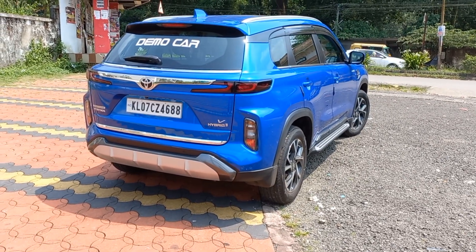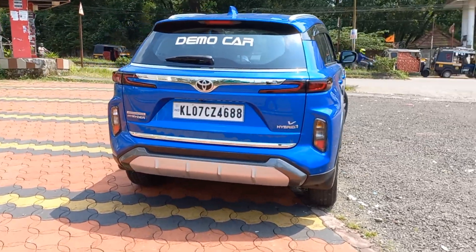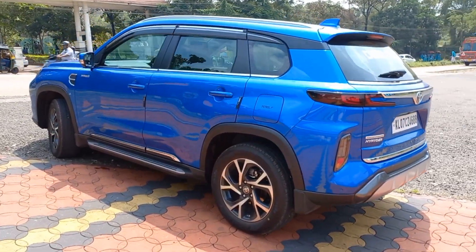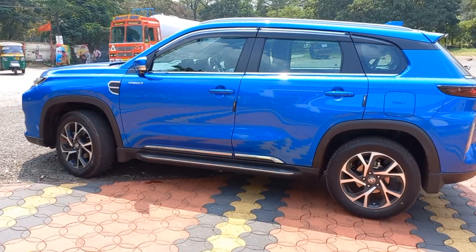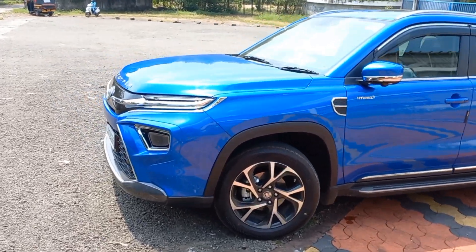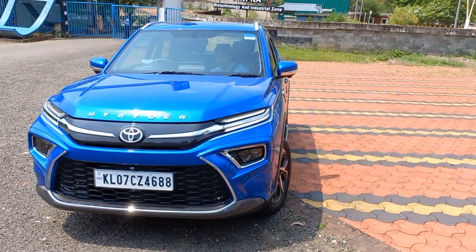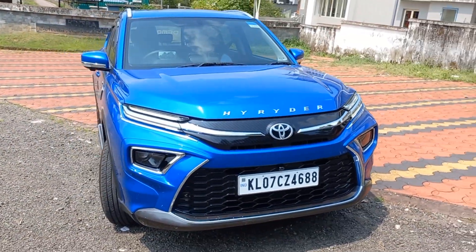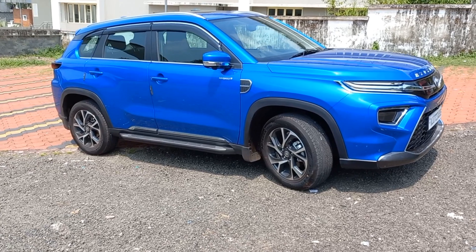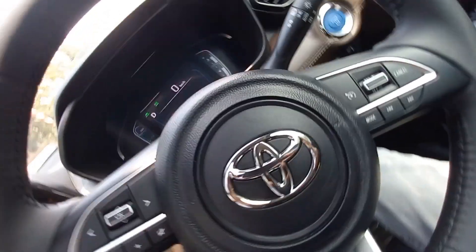Toyota Highrider is a 3 cylinder SUV with its engine displacement 1500cc with its 91bhp at 5500rpm, making it a very good electric hybrid SUV. Its overall length comes around 4365mm and width is 1795mm.